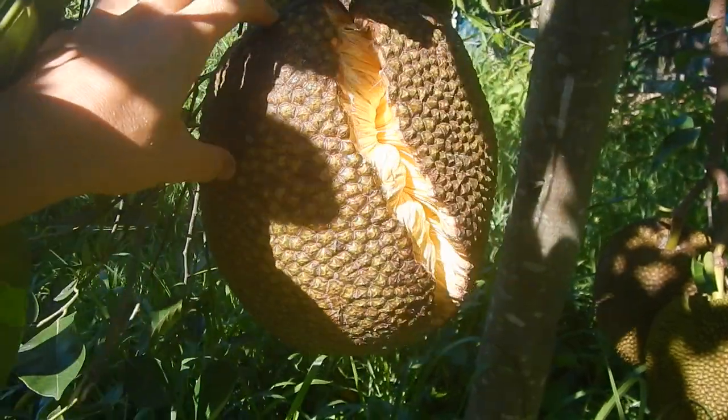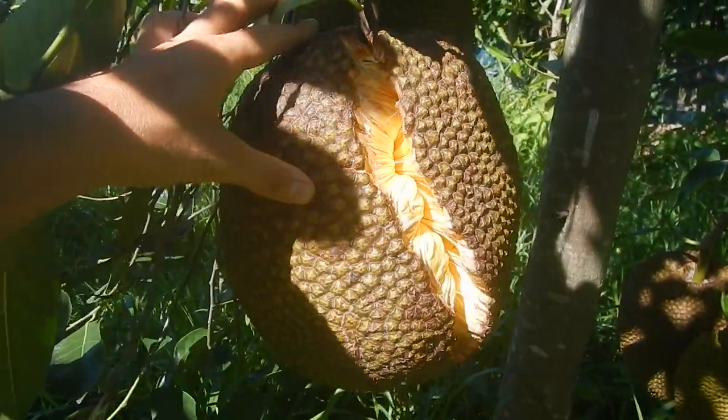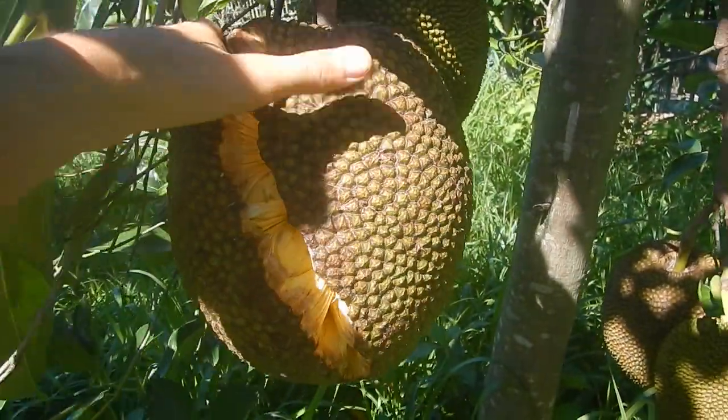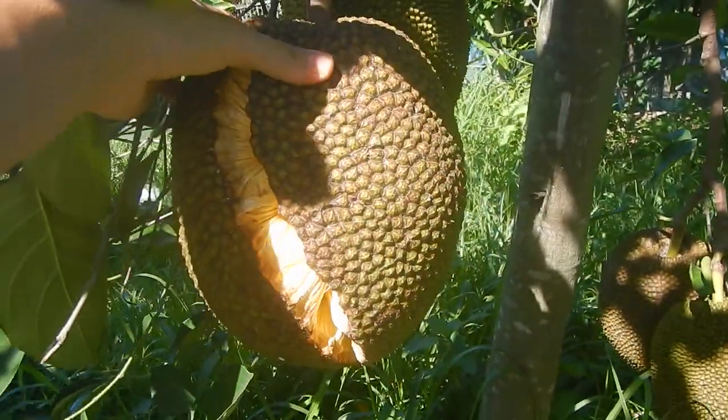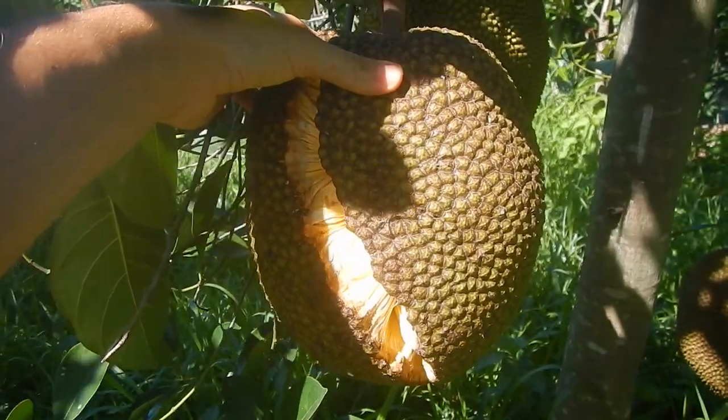This jackfruit has cracked. It doesn't smell at all, so it doesn't seem ripe — it's just cracked. It couldn't keep up with the growth. This will probably just go bad.